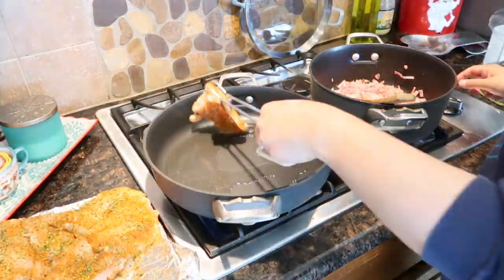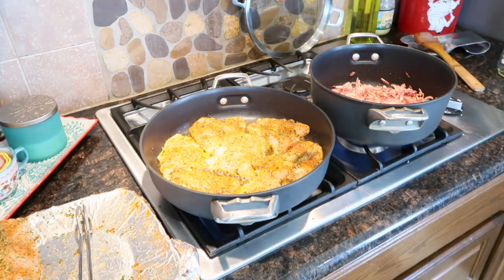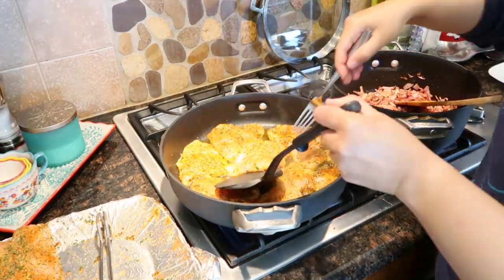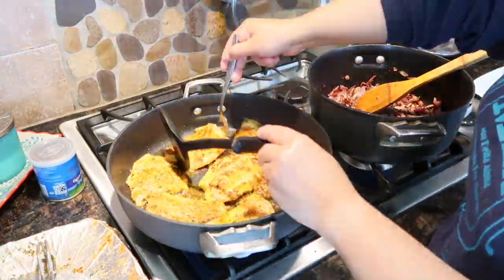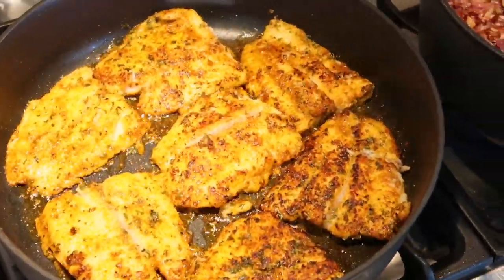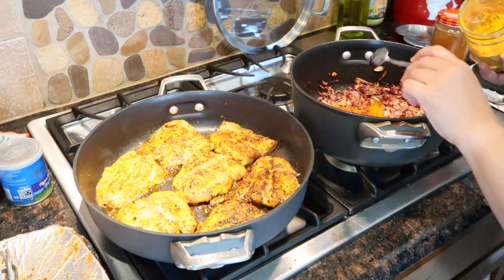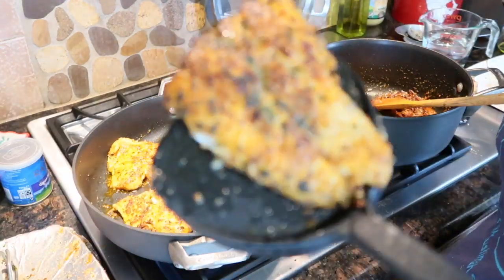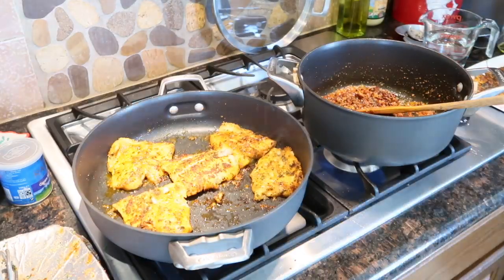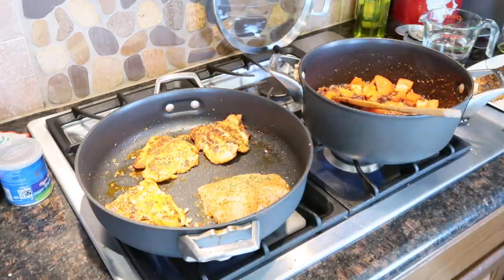I start the fish on medium-high heat so it gets nice, brown, and crispy. The onions need to be lightly golden brown, then I'll add spices. I add garlic paste to the browned onions, then my trio: turmeric, red chili, and cumin seeds — these three are the base for any curry I make. The fish is coming along nicely. Now I'm adding cut-up tomatoes to the meatball curry, covering it to simmer, and I also added a little bit of yogurt.